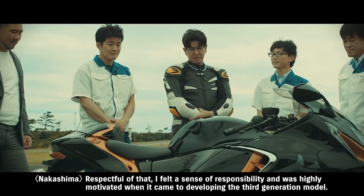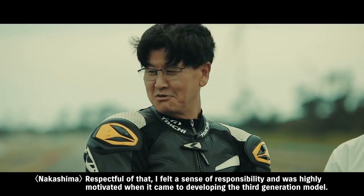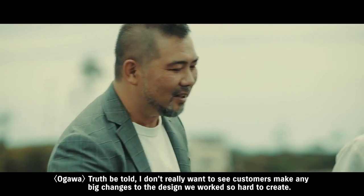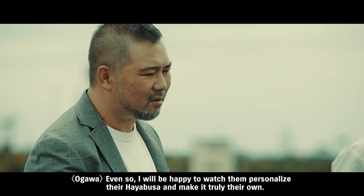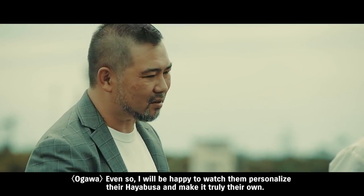Top speed and acceleration are what defines the Hayabusa, and we didn't want to compromise those. Customers in every country have formed owners clubs, posted on social media and kept sharing information. When it came to making the third generation, we felt that responsibility and were determined to honour it. We want each rider to enjoy it in their own way, customised to their preferences.